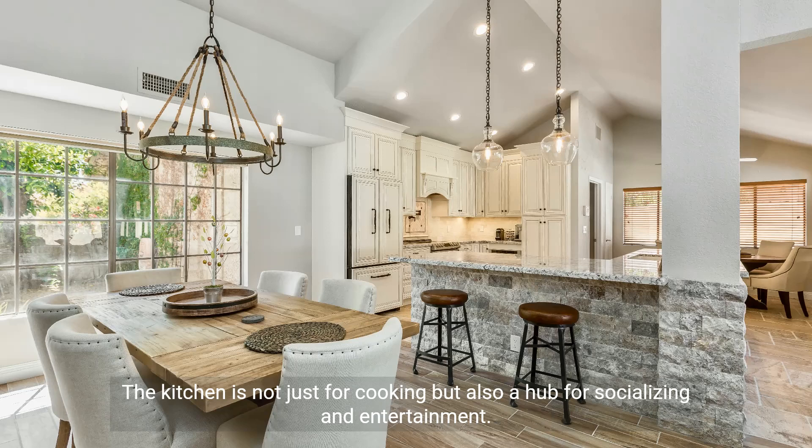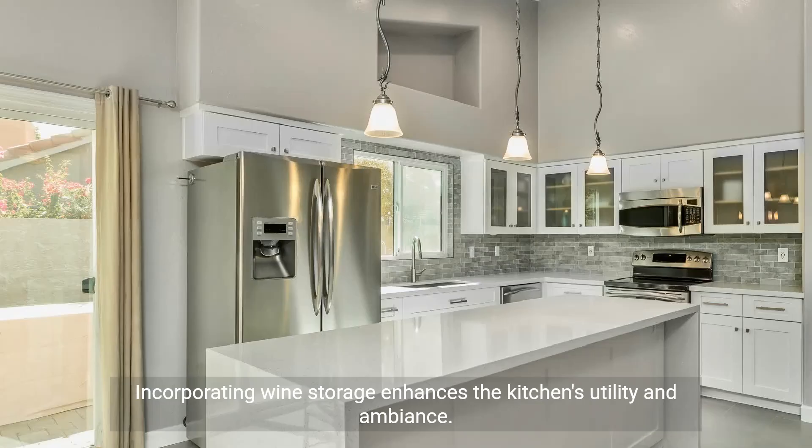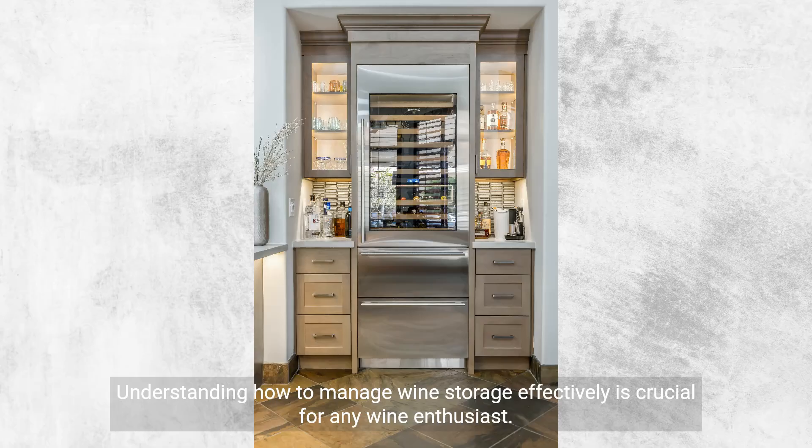The kitchen is not just for cooking, but also a hub for socializing and entertainment. Incorporating wine storage enhances the kitchen's utility and ambiance. Understanding how to manage wine storage effectively is crucial for any wine enthusiast.